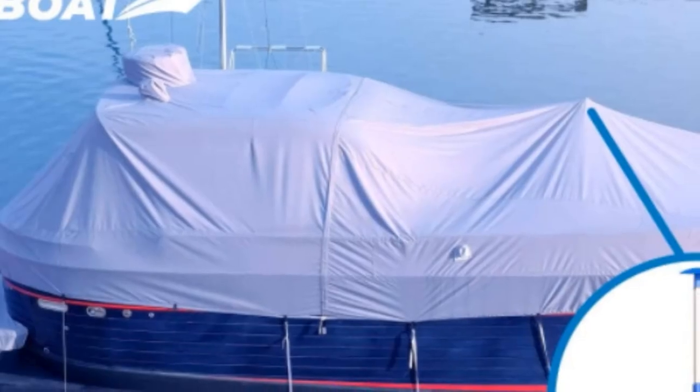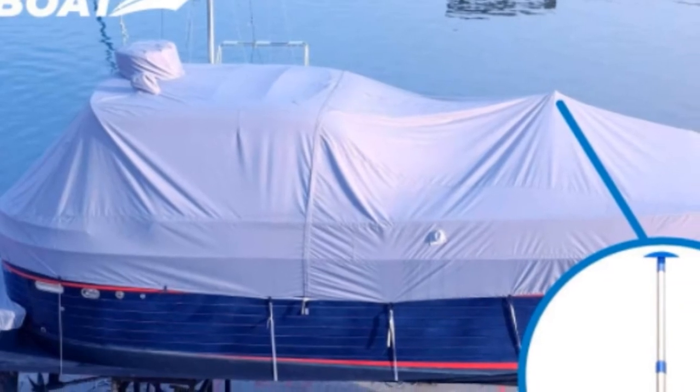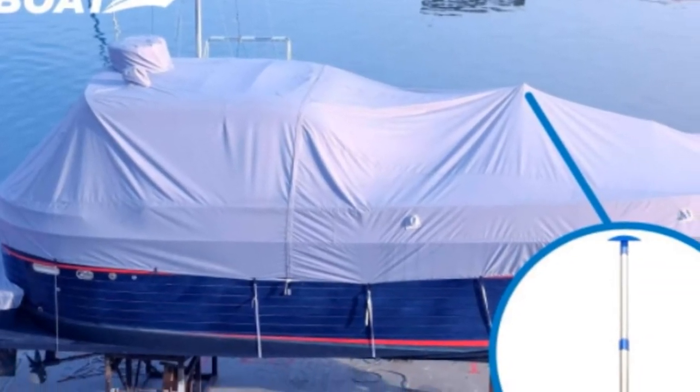The poles are made out of marine-grade aluminum, which is corrosion and rust-resistant. I figured I would be using these poles for more than a few weeks, or perhaps even longer.